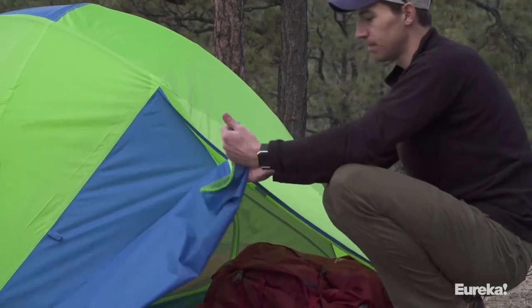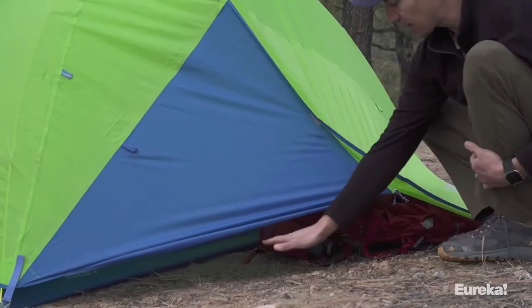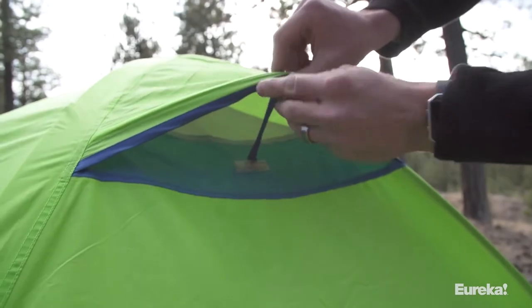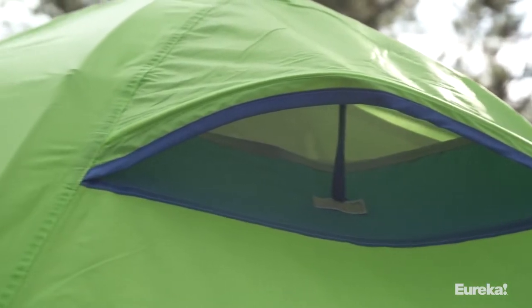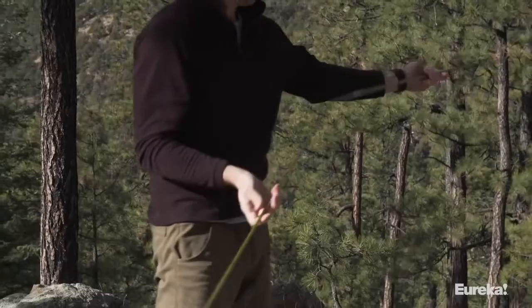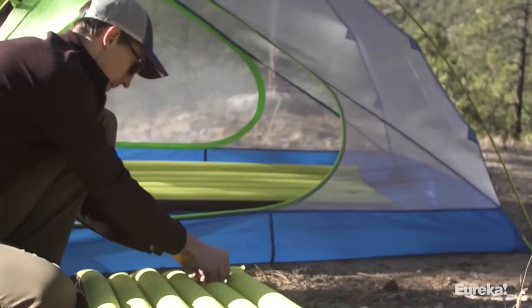The vestibule door has a clip on the inside — attach that clip and zip the fly like you normally would, and you've got a vent at the bottom so cool air enters the tent. The warm air escapes from the vent at the top of the rain fly in the back of the tent. It's a great system that helps with airflow and condensation, whether you're riding out an afternoon thunderstorm or just trying to get a good night's sleep. The Midori's fly and floor are made of polyester taffeta, and the frame is 7000 series aluminum — really durable but keeps the tent weight low.